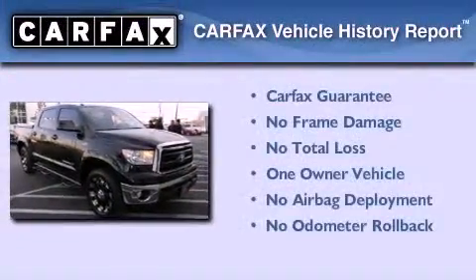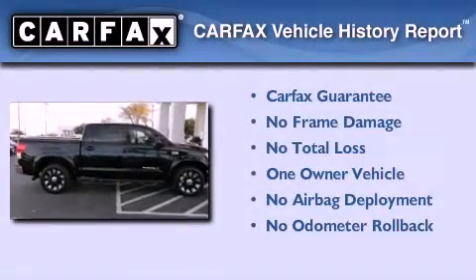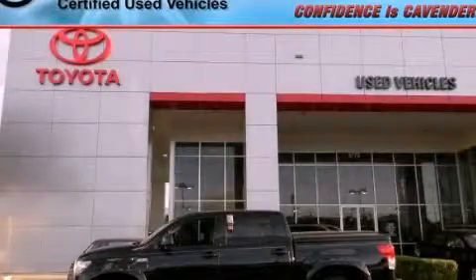This truck also has had only one owner, and it qualifies for the Carfax buyback guarantee. Call or visit us right now and arrange your test drive today.